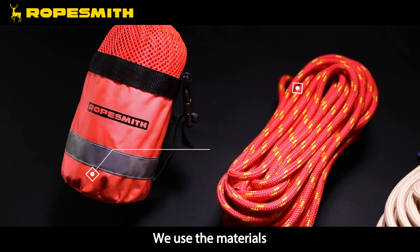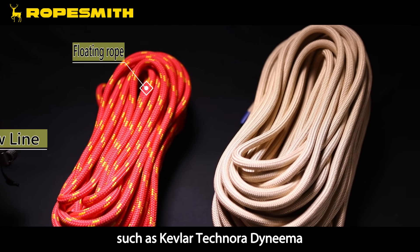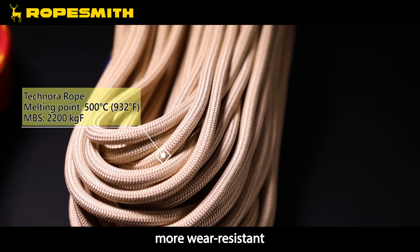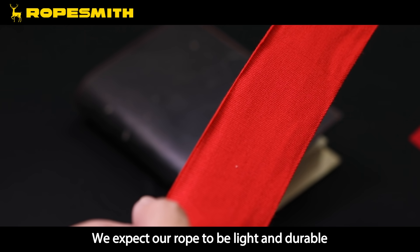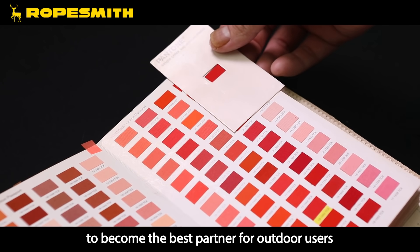We use advanced materials such as Kevlar, Technora, and Dyneema to make ropes lighter, stronger, more wear resistant, and even fire resistant. We expect our rope to be light and durable, to become the best partner for outdoor users.